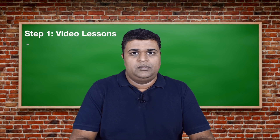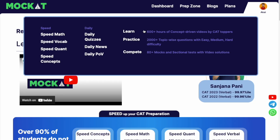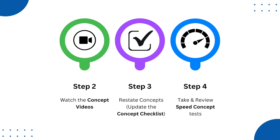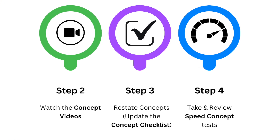You need to watch the lessons once. By watching the lessons once, I'm not expecting you to remember each and every part of the concepts — you need to understand them at a 40 to 60 percent level. After that, steps two, three, and four will work on perfecting your concepts.